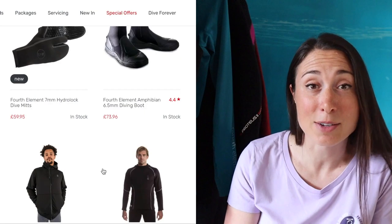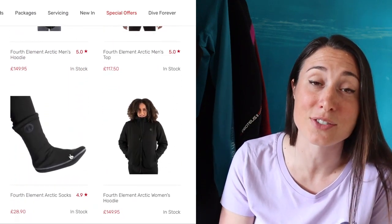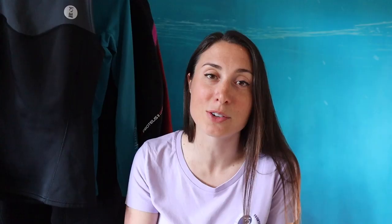Since its beginnings, Fourth Element have developed massively and now supply wetsuits, dry suits, technical gear, diving accessories as well as clothing. Their collections are based around performance, innovation and function.